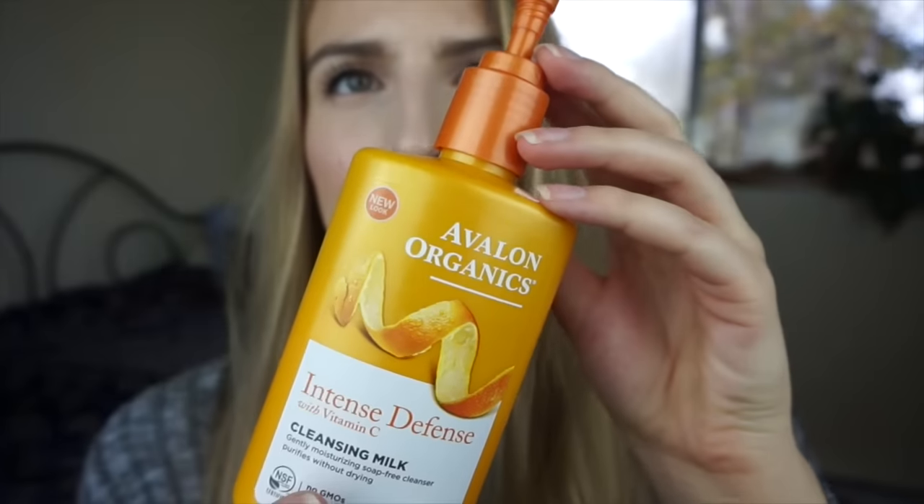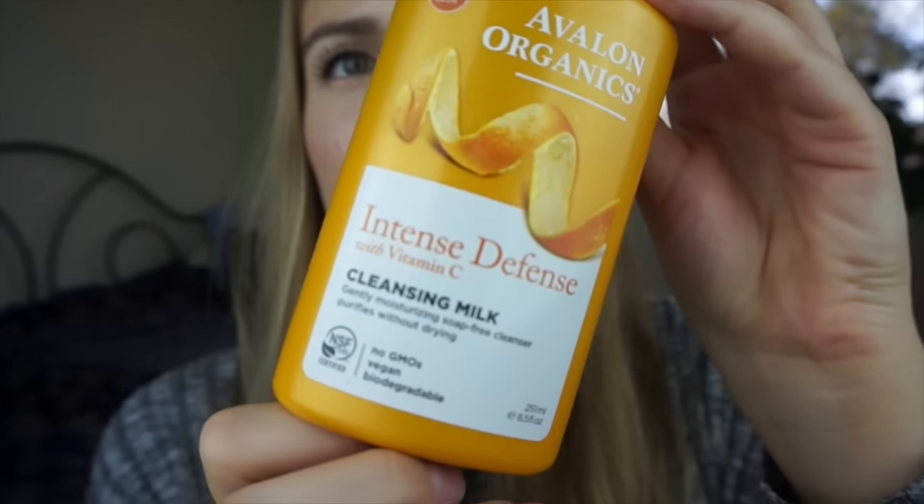After you have a makeup-free face, the next step is a cleanser. The one I'm using right now is by Avalon Organics — Intense Defense with Vitamin C Cleansing Milk. It's a gently moisturizing, soap-free cleanser that purifies without drying, which is exactly what I want. I've also used cleansers from Mario Badescu and Juice Beauty.